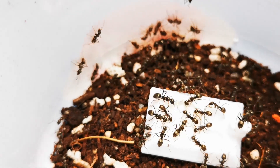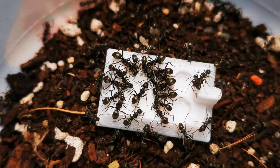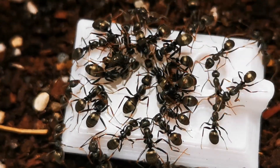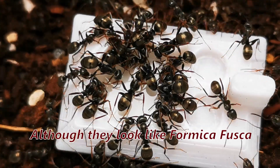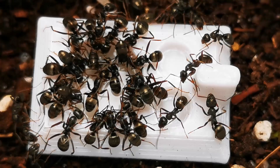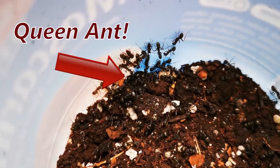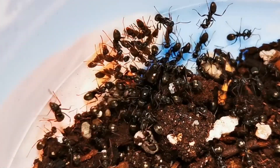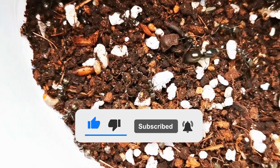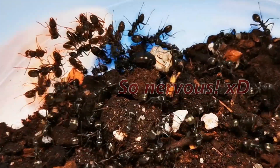Aren't these ants beautiful? Their abdomen has this golden shimmer if the light hits them from the right angle! And although they look like formica fusca, I assure you, they are not! But what ants are these? If you know what ants these might be, let me know in the comments below — I read and answer them all! I can tell they are formica, but what species exactly? Has anyone of you ever caught ants like this? This is where I need your help in identifying what ant species this is, and any tips you can give me are welcome! I am also going to post some pictures of them in our AntsVienna Discord server, so feel free to join me over there too!